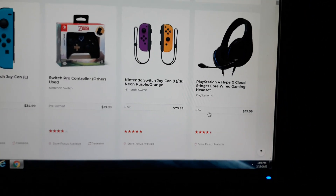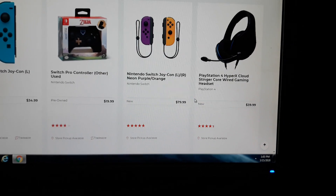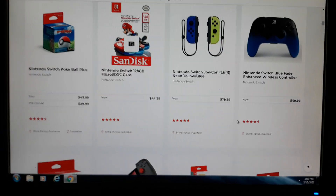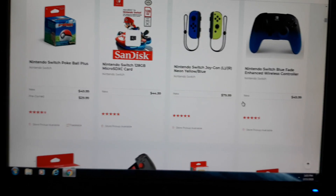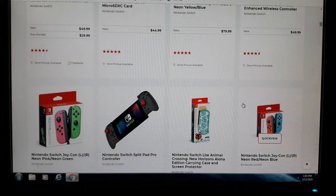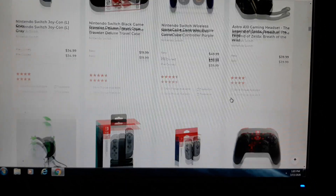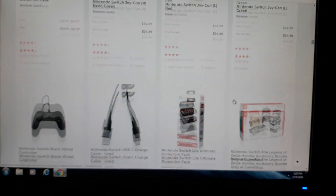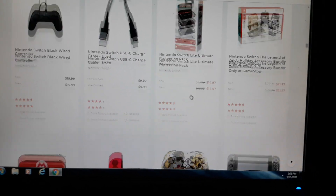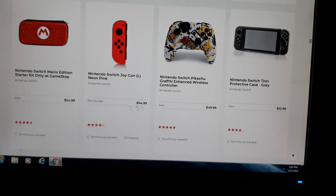Over here you got the Joy-Con — that's $79, of course they're gonna cost that much. You got the PS4 headset for $39, memory card, Pokeballs — yada yada. It costs a lot, man. These accessories are a lot of damn money. And this over here — this is a Pikachu item — that's a lot too.